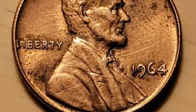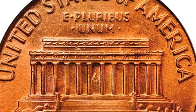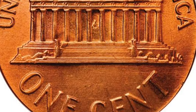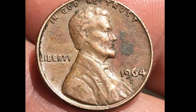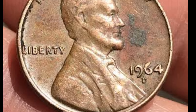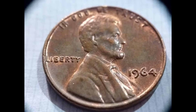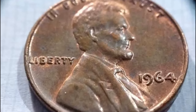The 1946 Wheat Penny holds a special place in American numismatic history, being one of the first post-World War II coins. What makes these pennies especially interesting is that they were part of a series called Shell Case Cents. From 1944 to 1946, the U.S. Mint used recycled shell casings from the war to mint these pennies. This practice gave the coins not only monetary value but also historical significance as a symbol of the war's end and America's transition to peacetime.